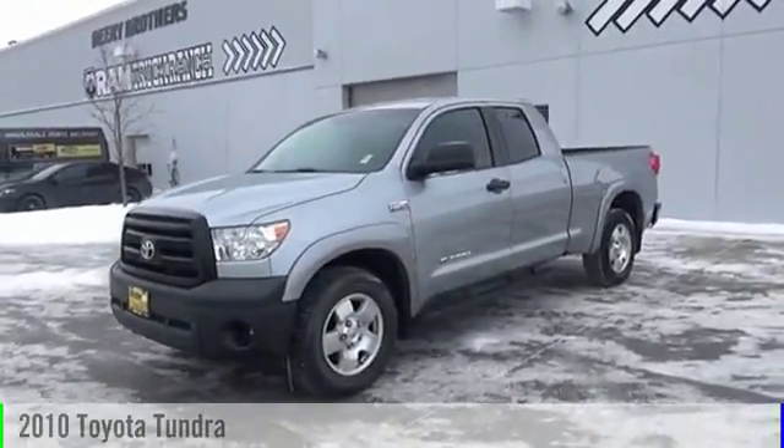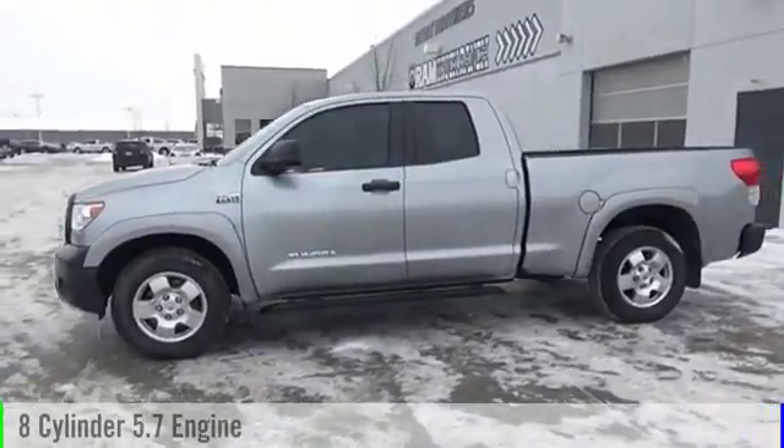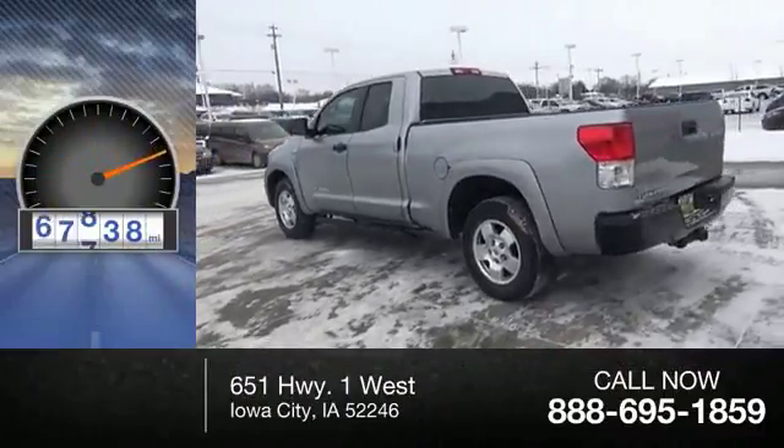2010 Tundra. This vehicle is powered by a two-wheel drive, eight-cylinder, 5.7 liter engine and comes with an automatic transmission. This vehicle has less than 80,000 miles.